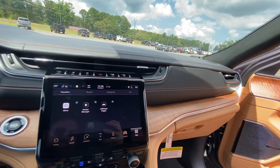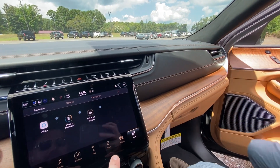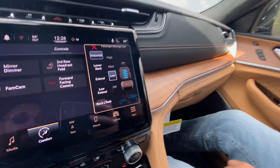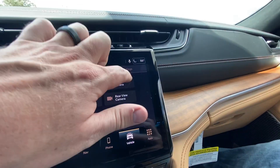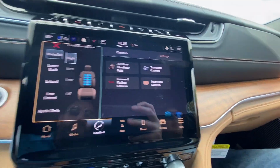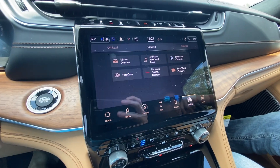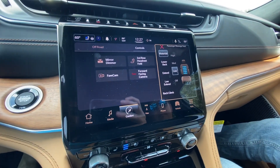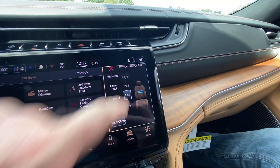I was going to use the fam cam and show how I can check on my kids in the back. Ryan's turning on his massage — it's got the waterfall setting. I want to do waterfall on high intensity. Oh yeah, that's nice. You've got different intensity levels — low, rock, and high.